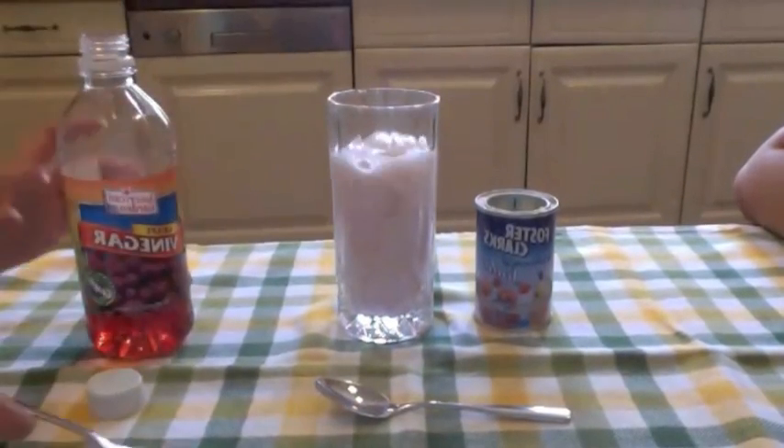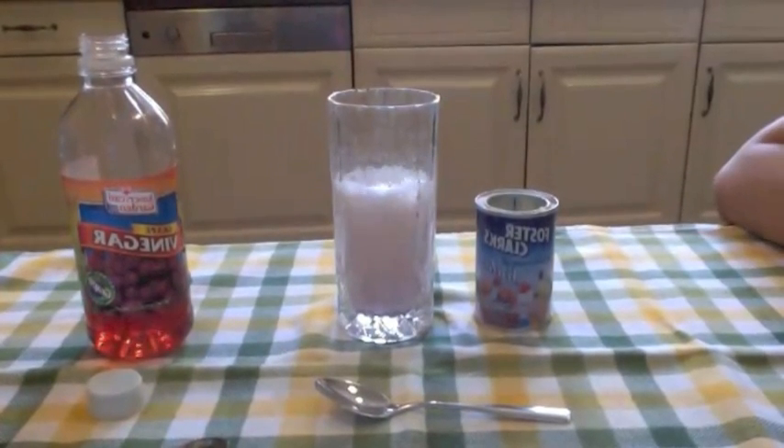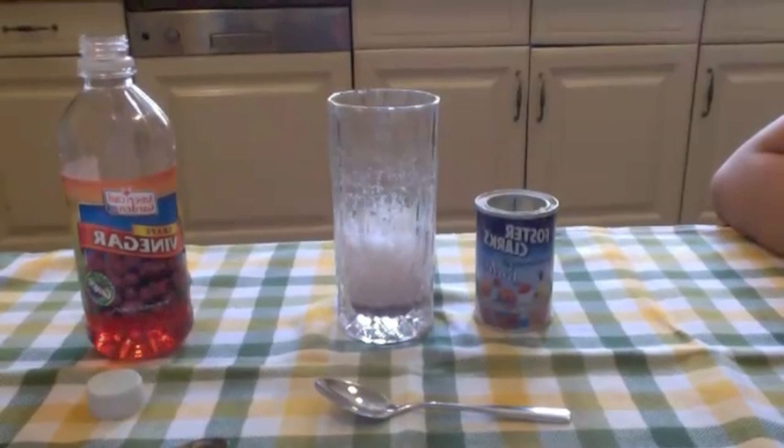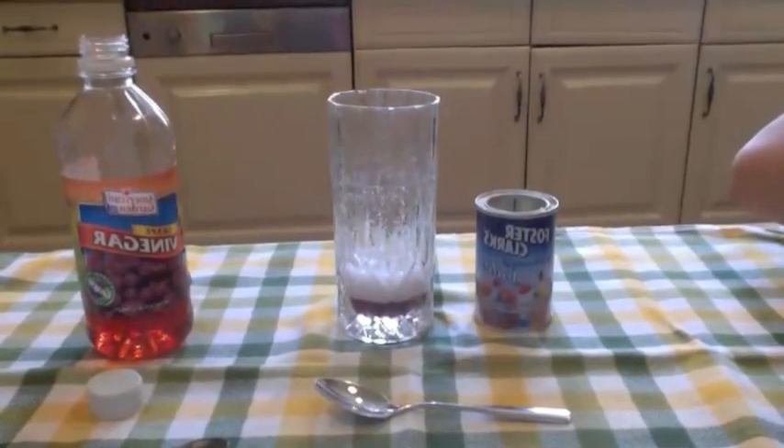You can see that it begins bubbling and it rises up. This happens because a citric acid reacts with the sodium bicarbonate that is in baking soda. The carbonic acid is unstable, so it immediately turns into carbon dioxide.